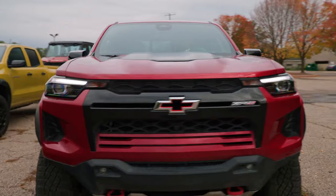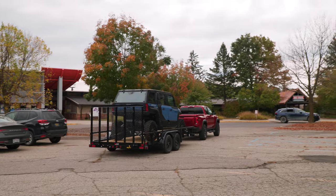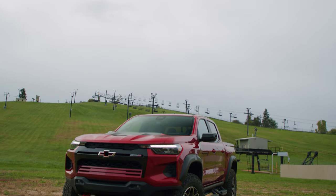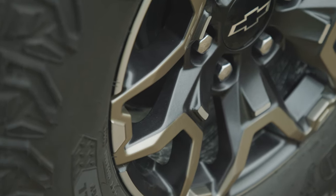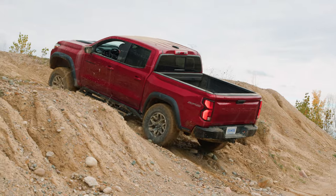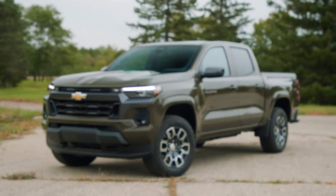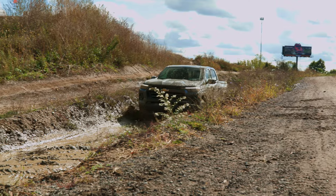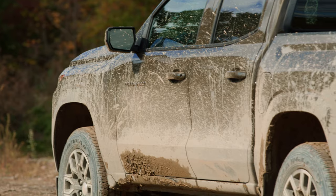A thousand pounds on the bed? No sweat. A 5,000-pound trailer off the back? Easy. No surprise, the Colorado ZR2 with its 33-inch tires, spool valve dampers, and locking differentials was a beast off-road. But our judges were blown away by how the humble Colorado LT scrambled over so many of the same obstacles with just street tires and no low range.